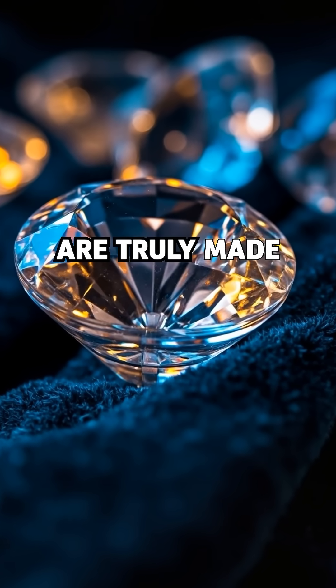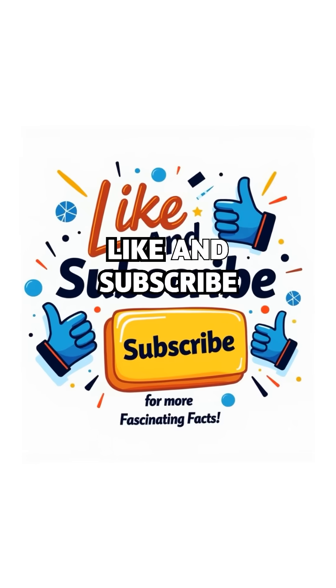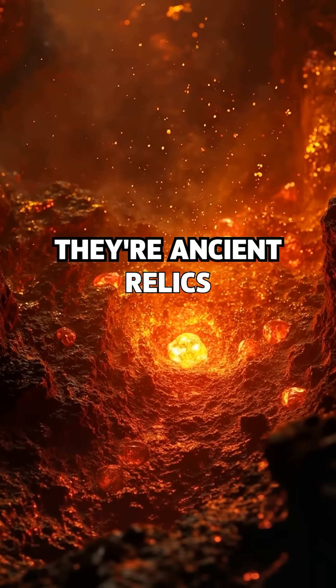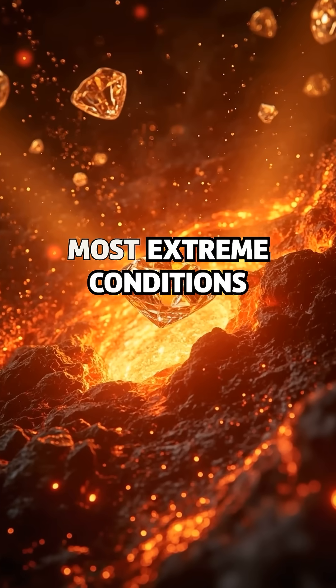Ever wondered how diamonds are truly made? They aren't just shiny stones — they're ancient relics, older than most life on Earth, forged in the planet's most extreme conditions.